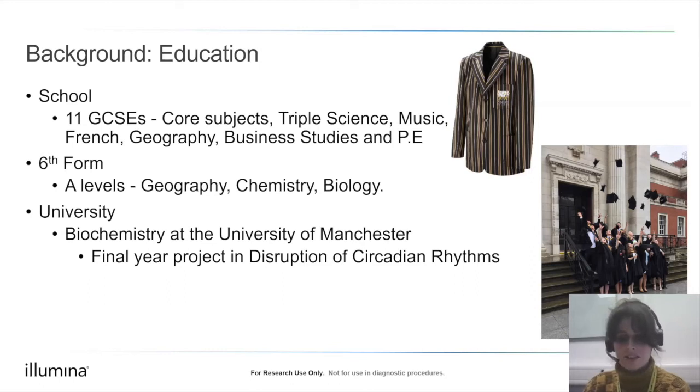It was in a biology lesson that I realised I wanted to do biochemistry — we were learning about the biochemistry behind photosynthesis and I thought if I could find plants interesting, I must like biochemistry. I applied to the University of Manchester, where I did my final year project on disruption of circadian rhythms — looking at gene expression in flies when their sleep cycle was shifted by one hour, which produced an interesting result.